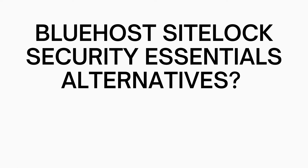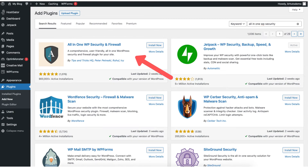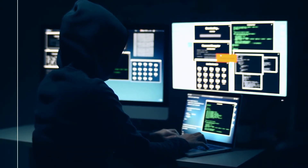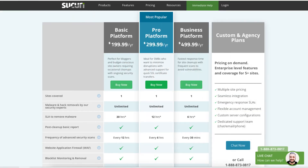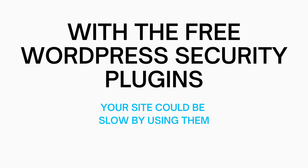Next let's go over if there are any Bluehost SiteLock Security Essentials alternatives. If you're going to be using WordPress for your site there are free security plugins you can use. Two popular free security plugins I recommend are Wordfence Security and All-in-One Security and Firewall. These plugins can help protect your site and make it really hard for a hacker to place malware on it. Keep in mind that free WordPress plugins won't automatically remove malware — for example, Wordfence charges a fee starting at $199.99 for malware removal. Free security plugins also won't notify you if your site has been blacklisted, and they could slow down your site.